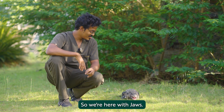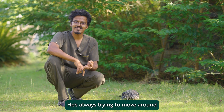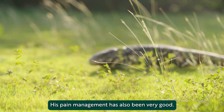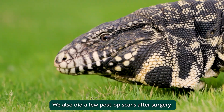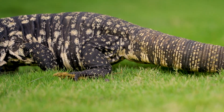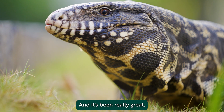So we're here with Joas. He's pretty active now and his recovery journey has been really great. He's never missed his medications, and he's always trying to move around — as opposed to how he was earlier when he would never move because of his pain. His pain management has also been very good. We did a few post-op scans after surgery and have seen significant improvements in terms of healing. Our keepers take him out in the sun very often and he gets ample sunlight and attention — he moves around a lot. It's been a very positive slope and it's been really great.